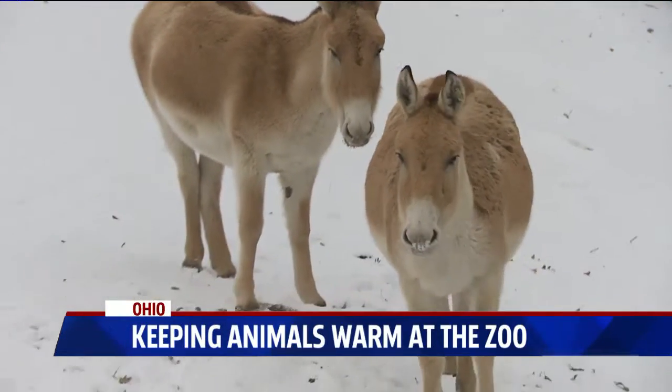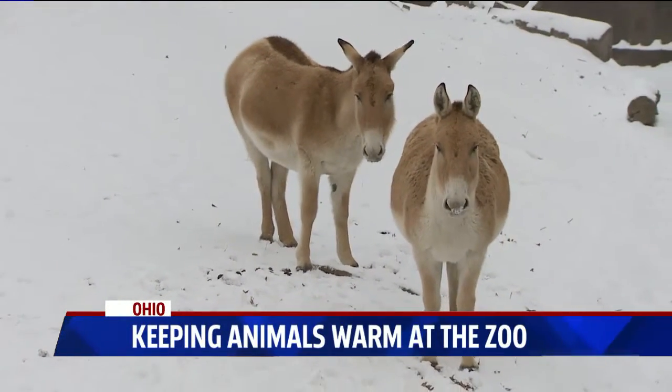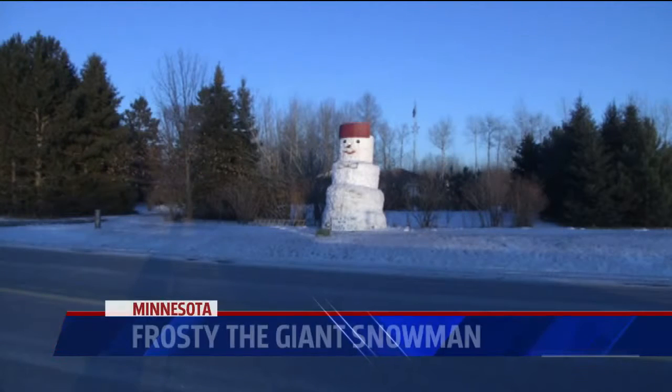Zoo officials say they monitor the animals' weight so they can adjust their diets in the cold weather.